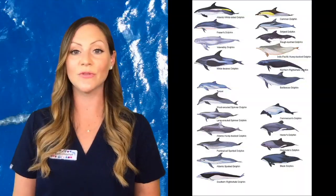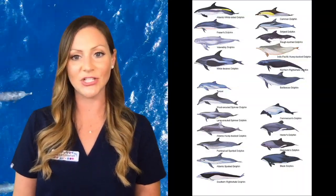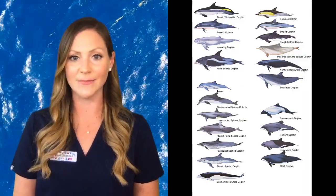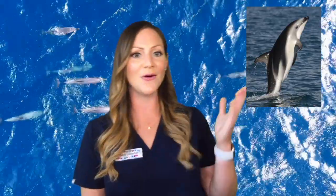Our next question is from Carolyn in North Carolina. She sent in the question: do all dolphins have spots? Great question, Carolyn. Some dolphins have spots and others do not — it depends on the species. Did you know there are many different species of dolphins? Currently there are about 40 known species. Growing up, my favorite dolphin was the dusky dolphin. Look how gorgeous they are.